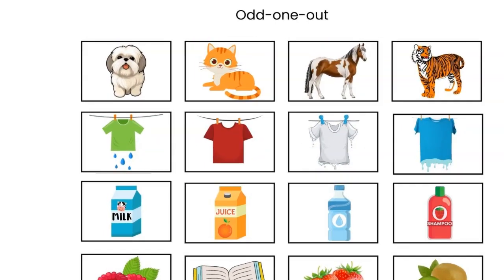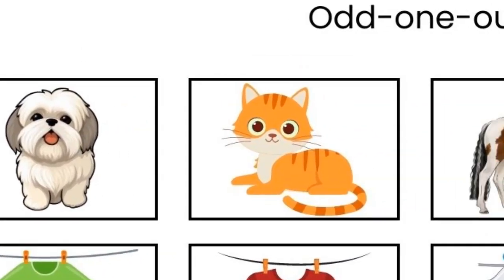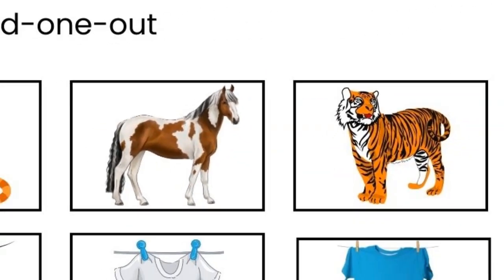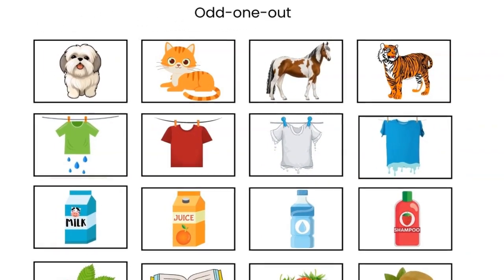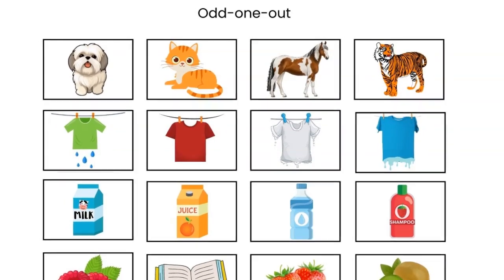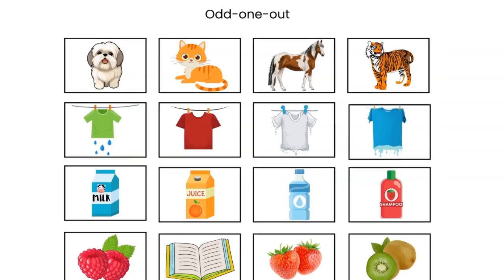Great. Now look at these pictures. One is different. The tiger is different. The dog, the cat and the horse are domestic animals. They interact with people, while the tiger is a wild animal — it does not rely on humans for its survival.